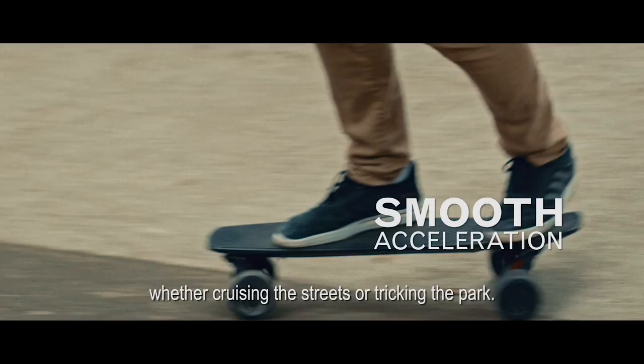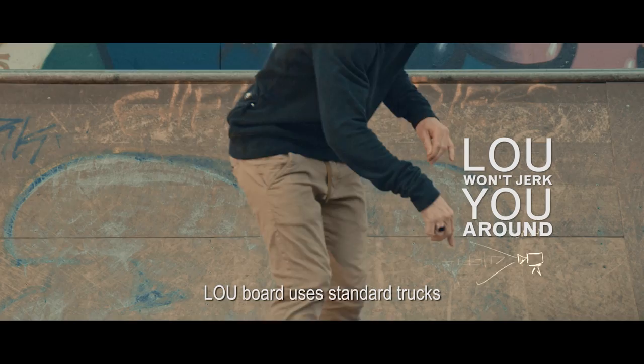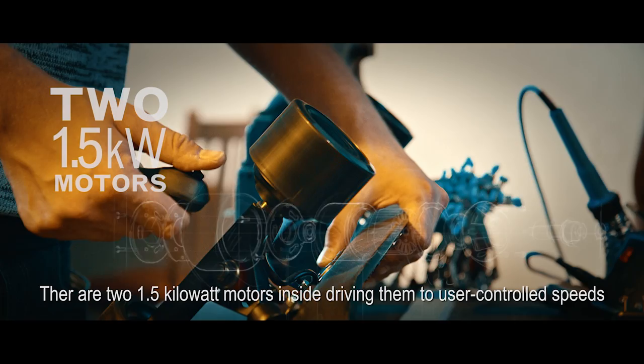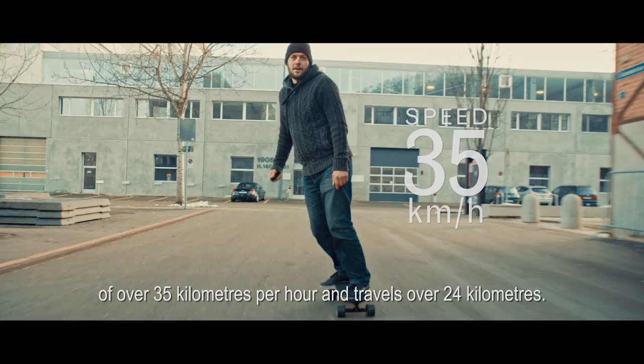Hey, but don't be afraid to skate hard. Lou board uses standard trucks and 83mm impact absorbing polyurethane skate wheels, with one important difference: there are two 1.5 kilowatt motors inside, driving them to user controlled speeds of over 35 km per hour, and it travels over 24 km.